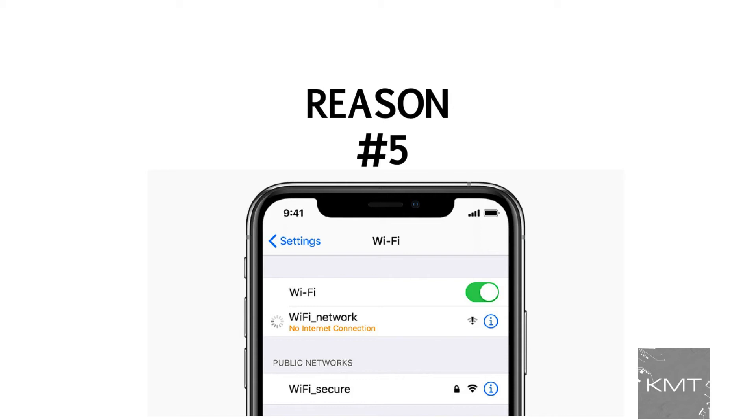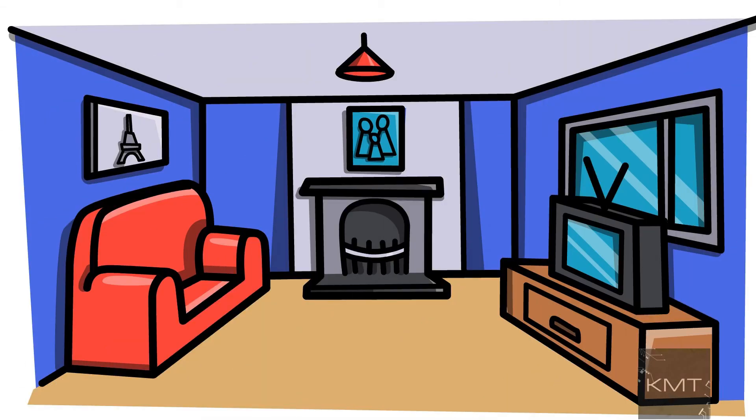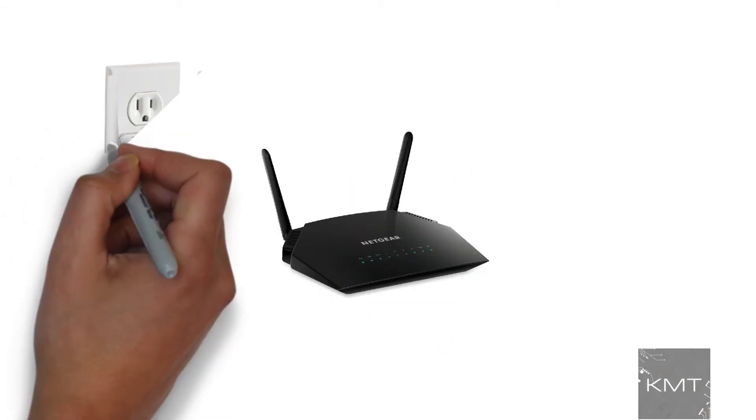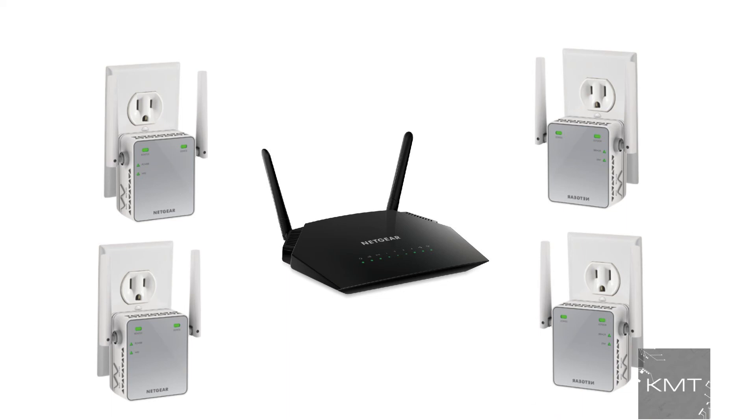Reason number five: buy a Wi-Fi range extender. In cases where just the one router isn't enough to give you a strong Wi-Fi signal in your home, you can purchase a Wi-Fi range extender that can give you the boost that you need.